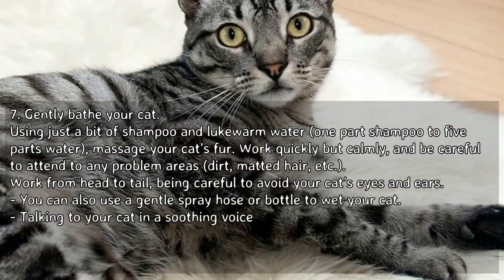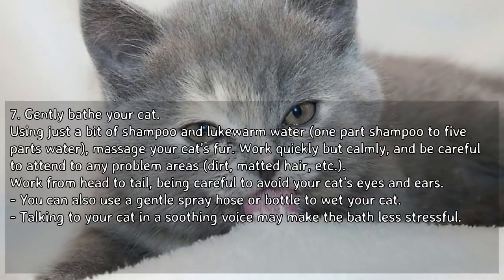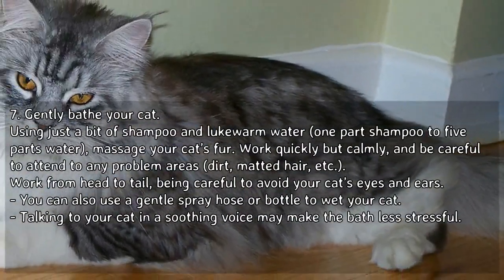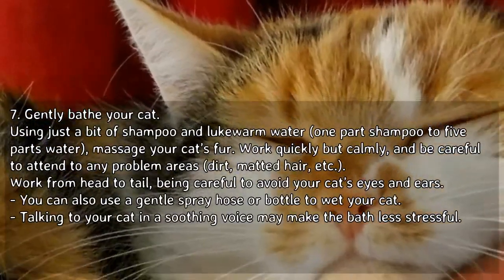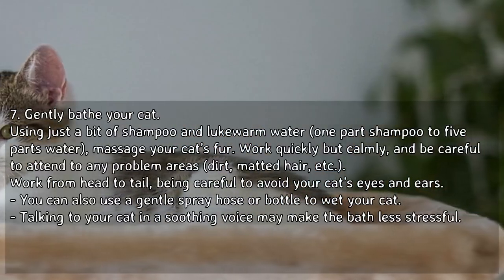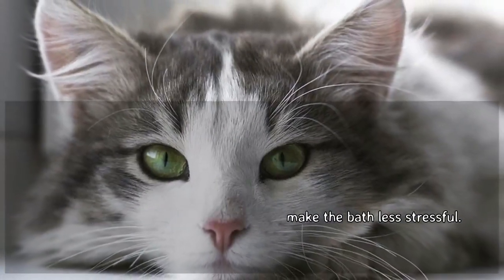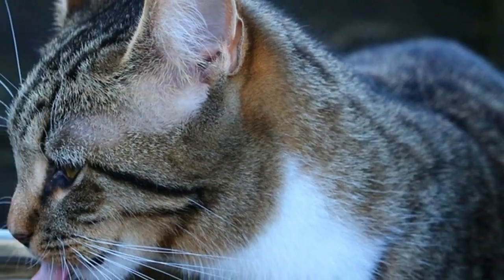Gently bathe your cat. Using just a bit of shampoo and lukewarm water — one part shampoo to five parts water — massage your cat's fur. Work quickly but calmly, and be careful to attend to any problem areas such as dirt or matted hair. Work from head to tail, being careful to avoid your cat's eyes and ears. You can also use a gentle spray hose or a bottle to wet your cat. Talking to your cat in a soothing voice may make the bath less stressful.